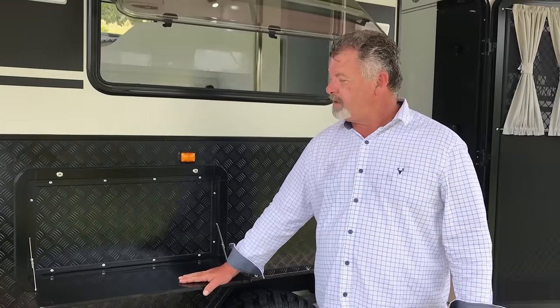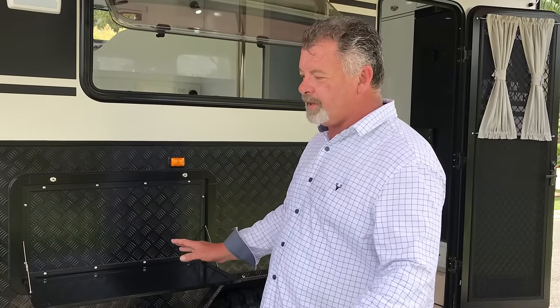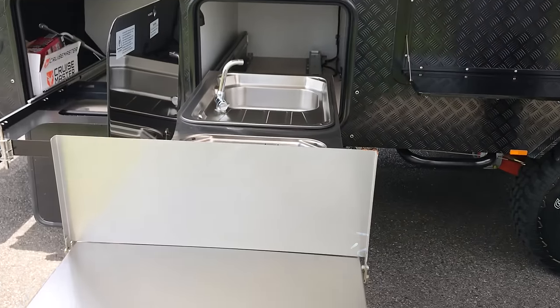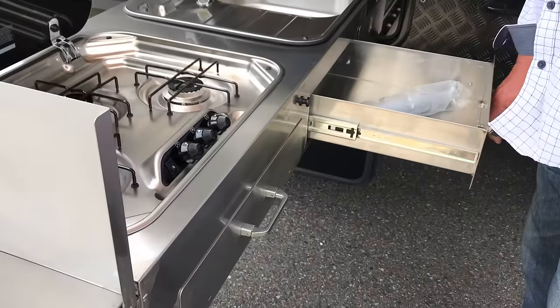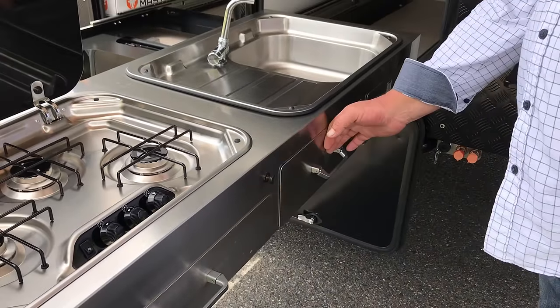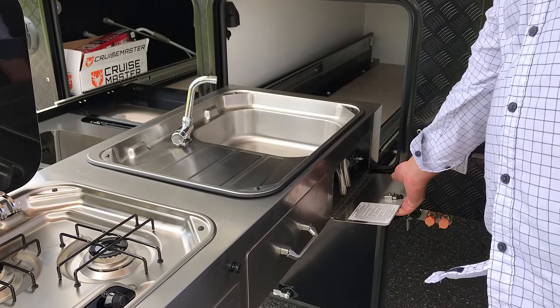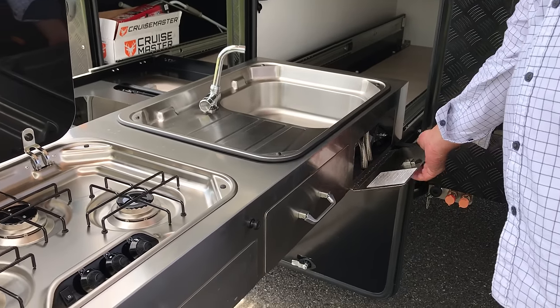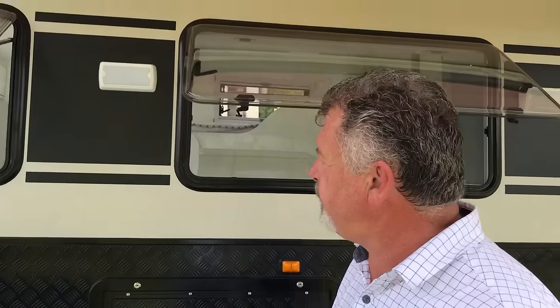As for most of our caravans, a handy little drop-down table in a perfect position so you can do all your cooking, with places to prep and serve. It is ergonomically excellent. Cutlery drawer, generous storage drawer, and good access to the hoses and connections underneath the sink. Everything you expect from MDC in the kitchen — it's fantastic.